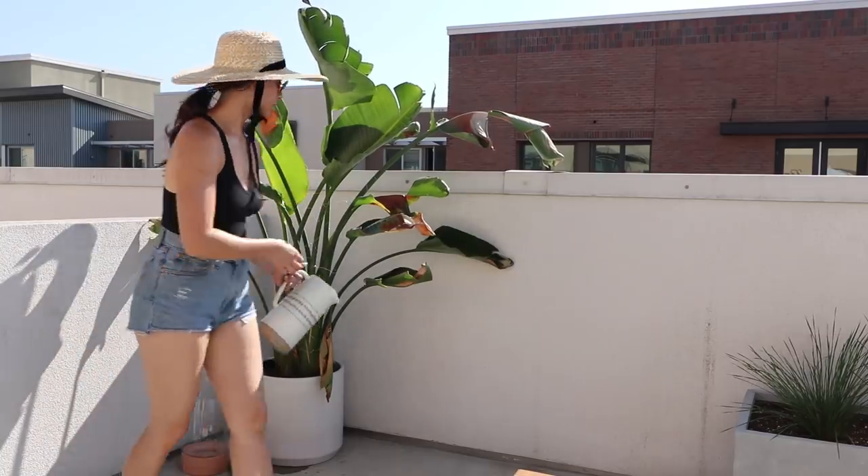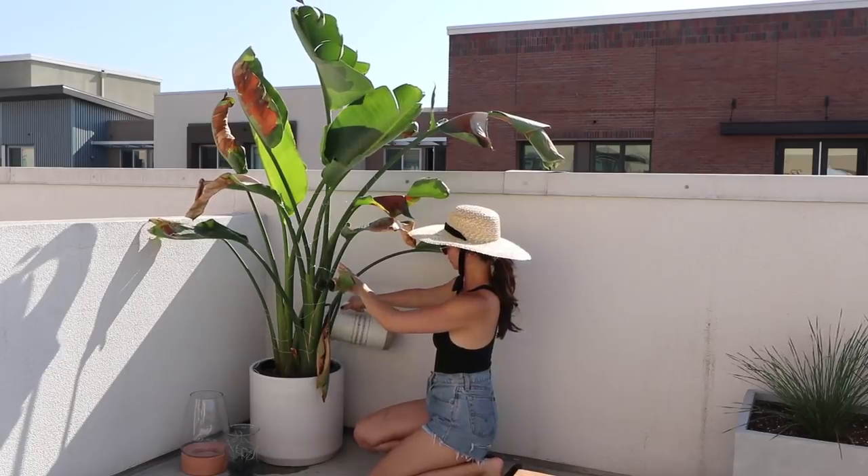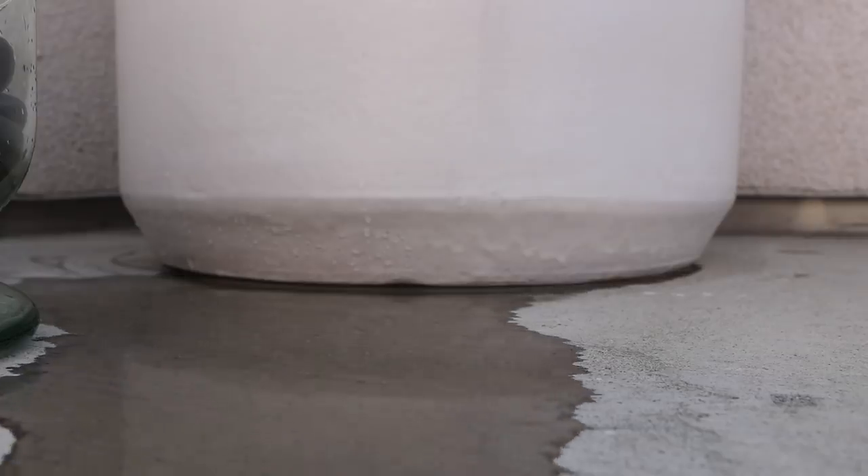I'm told once the baby birds start growing in, they'll already be acclimated to the heat and sun, so they'll start to feel better soon. Hopefully in the upcoming months, more green, less brown.